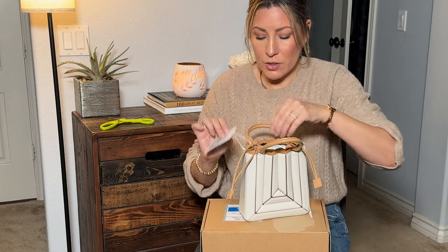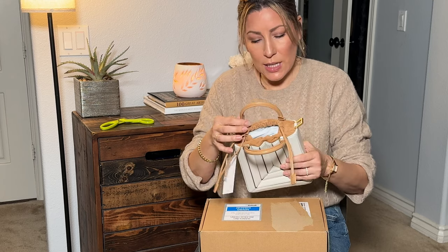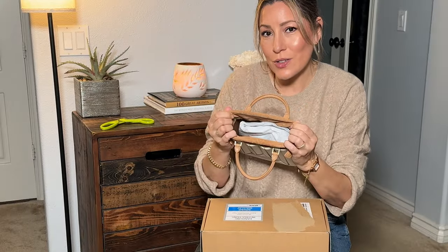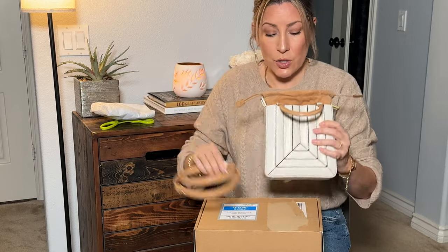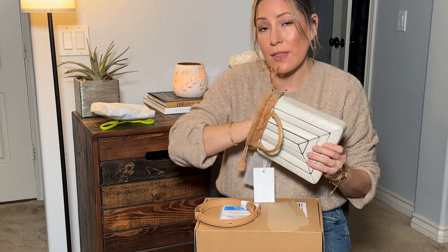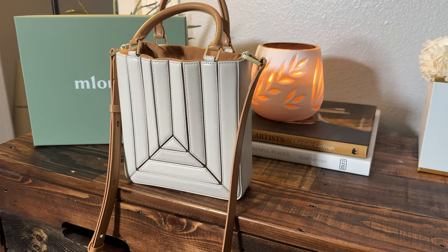It has leather care instructions on the tag and beautiful little gold hardware — kind of shiny gold but not too shiny — and the brand name is on all of the hardware as well, which is really nice. Something different I noticed is it has a drawstring top. I do not have a purse like that; I thought that was so cute and unique. It does come with a strap to wear it crossbody. The inside is an ultra suede, which is a man-made suede, and they use that to make the interior more hardy, but the top drawstring part is actual suede, and the outer is all leather.